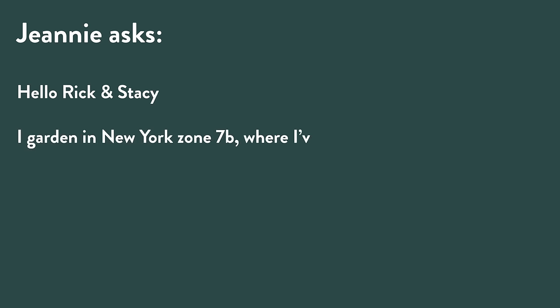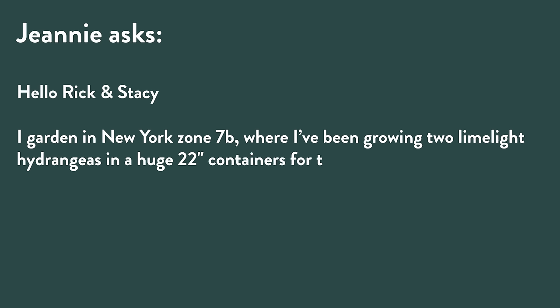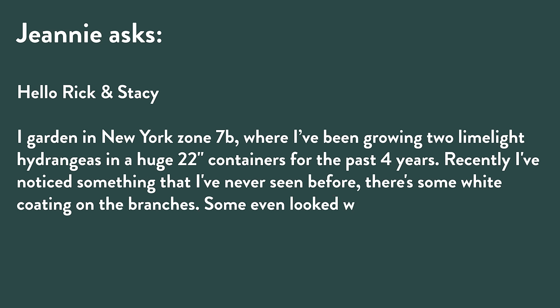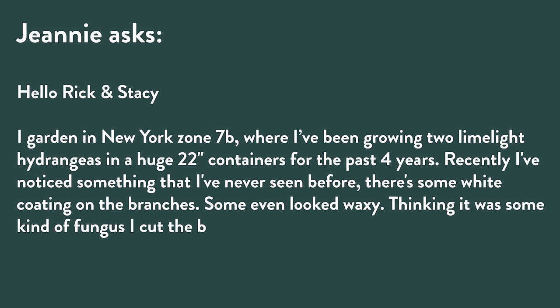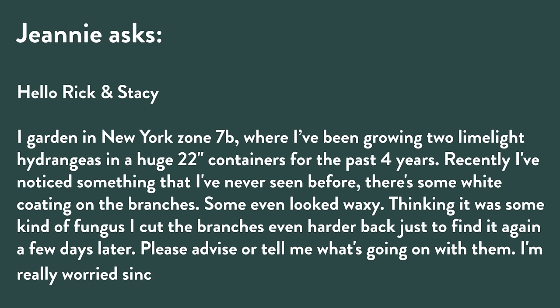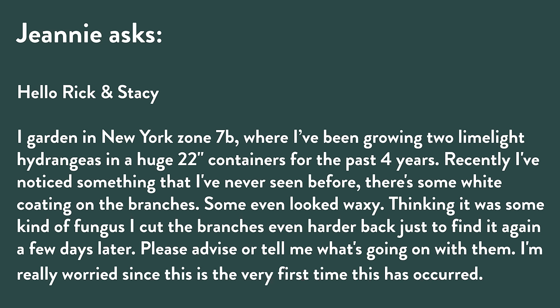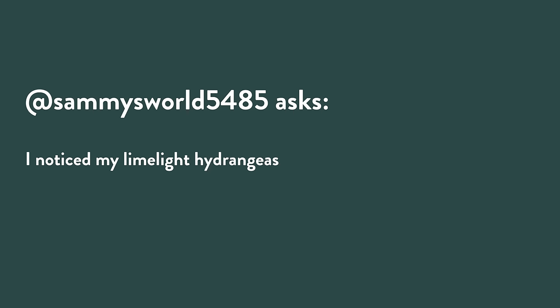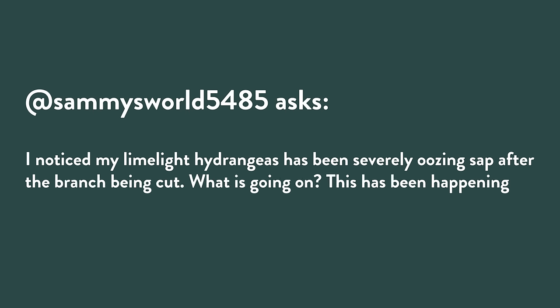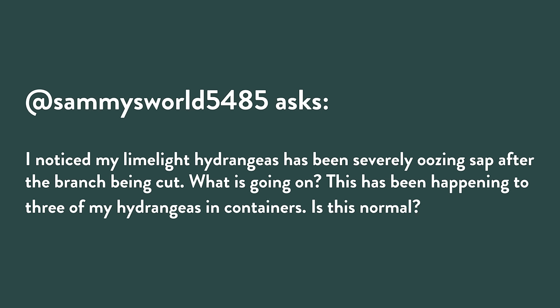Jeannie has written to us: 'I garden in New York zone 7B, where I've been growing two limelight hydrangeas in huge 22-inch containers for the past four years. Recently I've noticed something I've never seen before — there's some white coating on the branches, looks waxy. I think it was some kind of fungus. I cut the branches back harder, only to find it again just a few days later. Please advise what's going on. I'm really worried since this is the very first time this has occurred.'